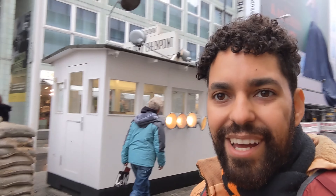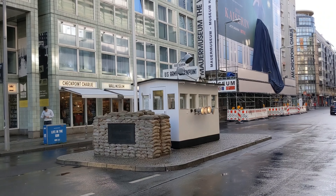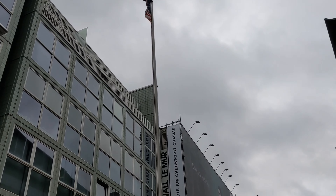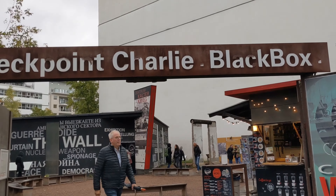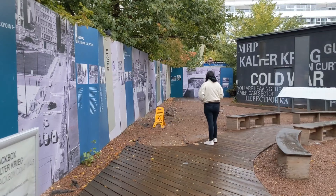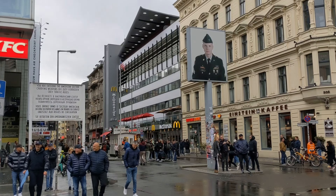We're at the famous Checkpoint Charlie. This is basically one of the most famous border crossings between the U.S. and Soviet sides of Berlin. Pretty interesting to see, and there's a little bit of information over there too where you can find out more. Fun fact: the soldier in the photo is Jeffrey Harper, one of the last few soldiers from the Allied forces to leave Checkpoint Charlie.